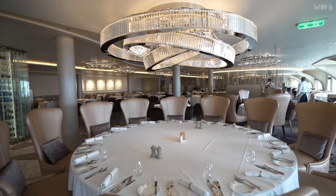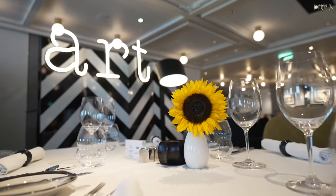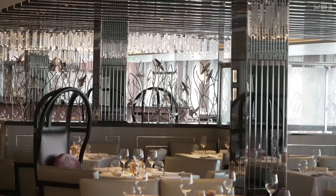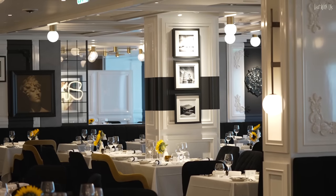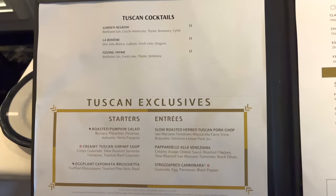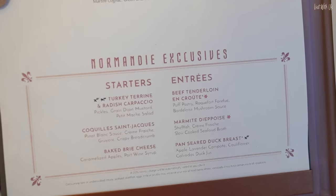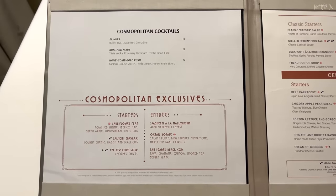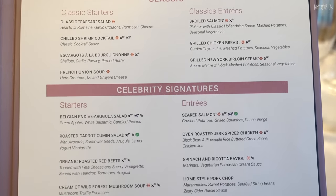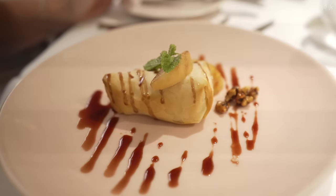Each restaurant is designed elegantly and distinctly from each other to feel you are visiting not a huge busy main dining room seen on other ships, but smaller, more delicately focused eateries. However, each menu has three starters and main dishes which are specific to the restaurant's theme and these stay the same throughout the cruise. There are then the Celebrity Classic dishes which also stay the same, and a menu that changes every day and is the same across all restaurants.